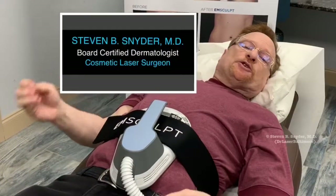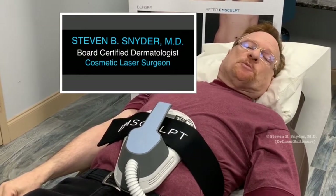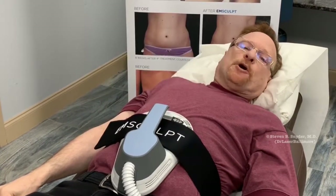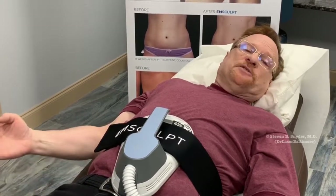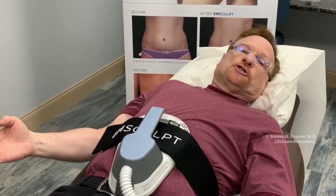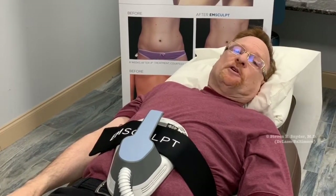Today, I'm getting the revolutionary M-Sculpt procedure, which builds and sculpts abdominal muscle while permanently eliminating stubborn belly fat. It's non-invasive, there are no needles, no surgery, no pain, and best of all, no downtime at all.